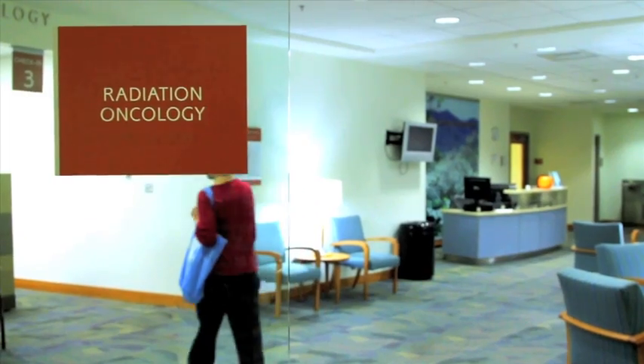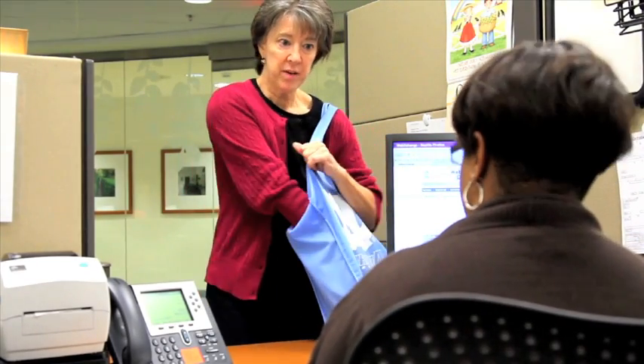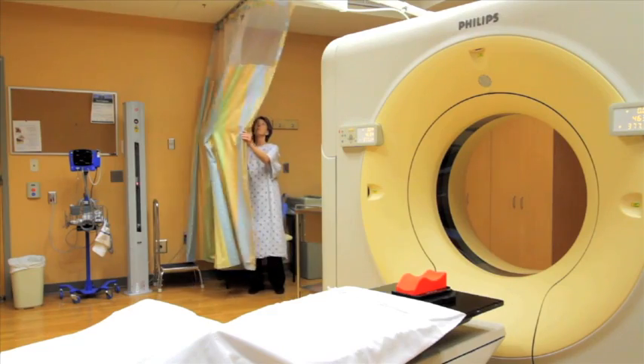Now that your doctor has decided that radiation therapy is the right choice for you, the next step towards your recovery will be a treatment simulation. This will take place in our department, which is located on the M, or Manning, level of the cancer hospital.